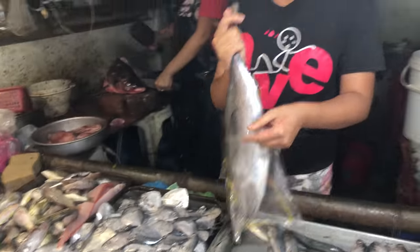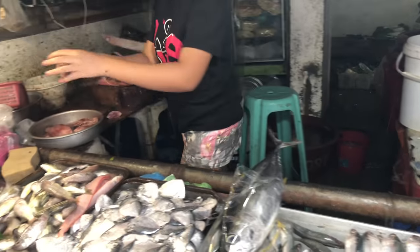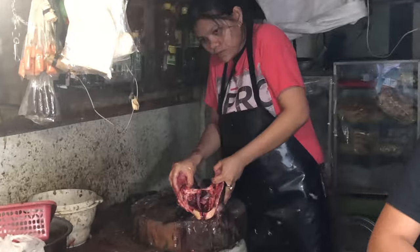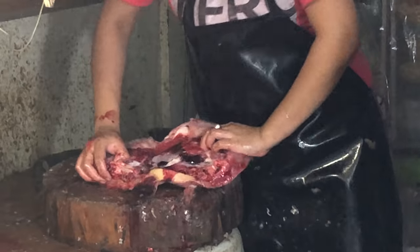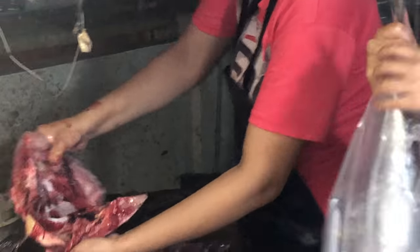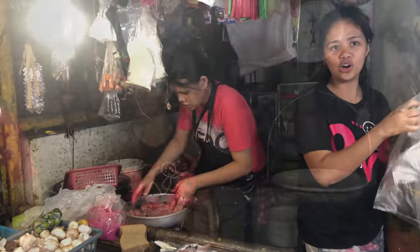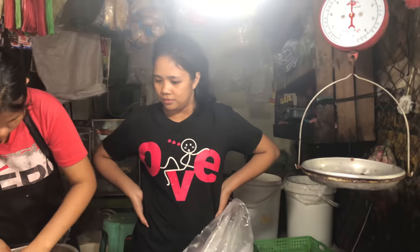That's a good looking fish right there. We need a bigger bag for that bad boy. What is she chopping up back there, ladies? What kind of fish is that? What do you call this? It's maya maya. It's maya fish.